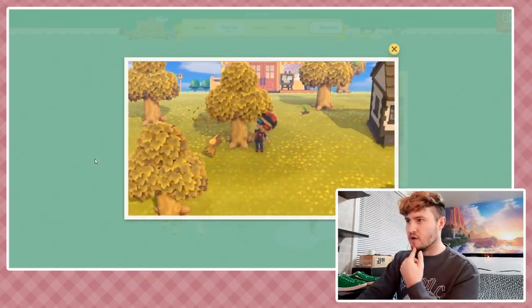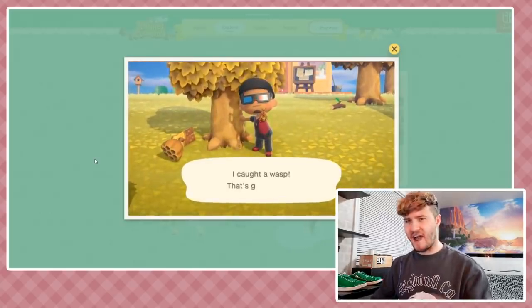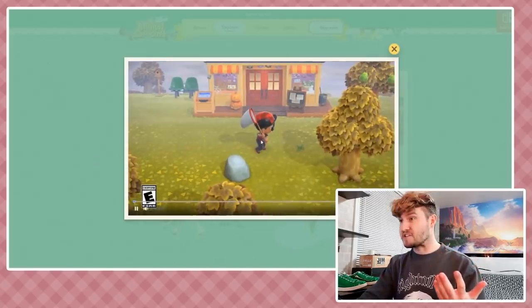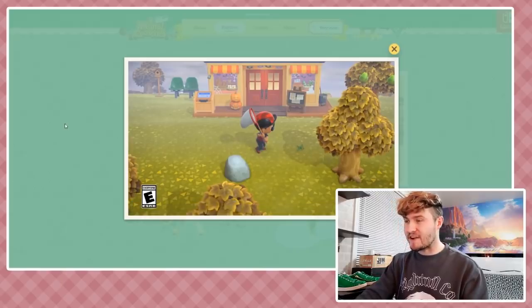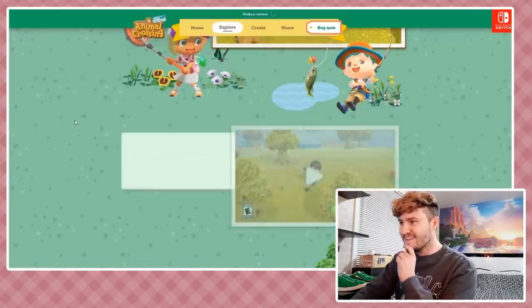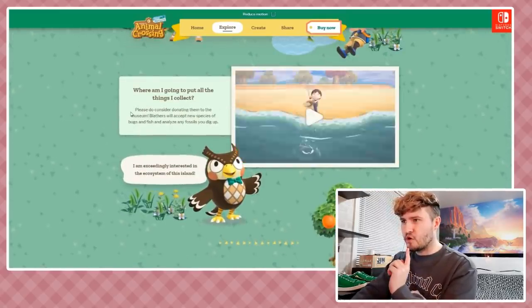This guy's a pro - he didn't even bother to run when he saw those wasps, but I run like heck when I see them. There's a Halloween shot - the shops might decorate for holidays! Holy cow!